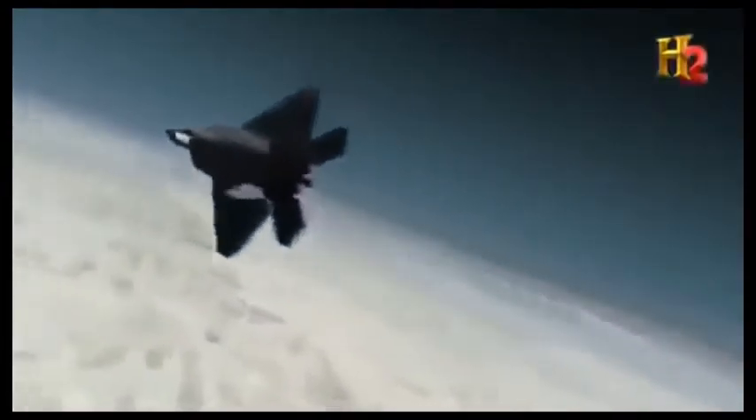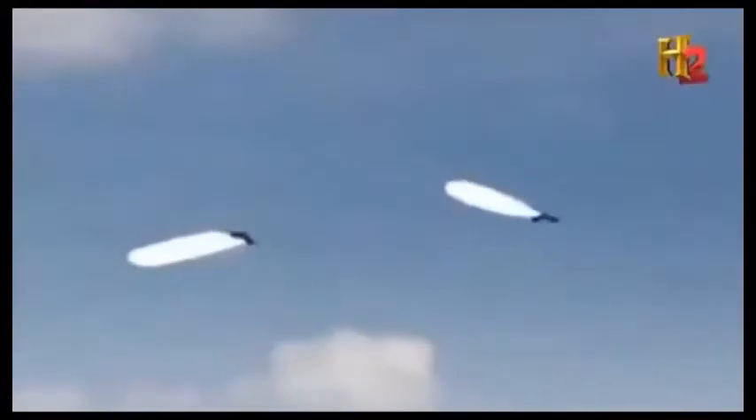Between them, the F-22s only have 12 missiles left. They'll need more firepower to engage the huge enemy formation in front of them. They enlist the help of a pair of nearby B-1Rs.